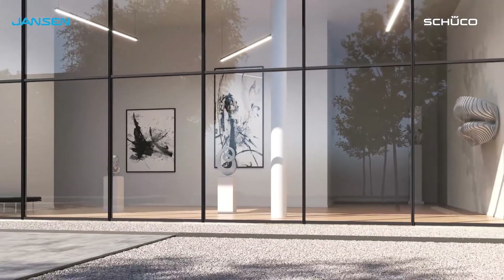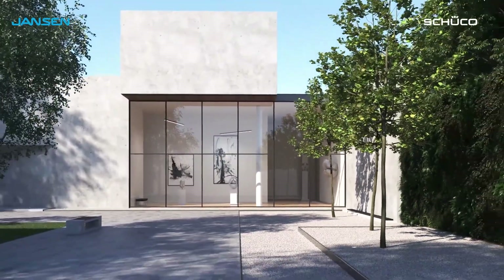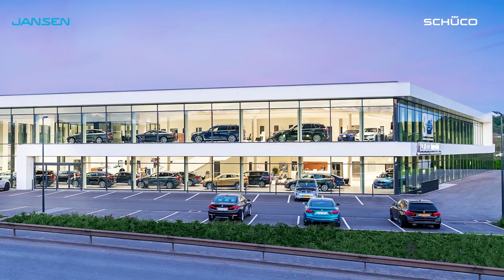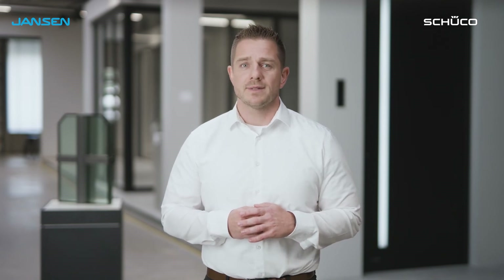Are you currently planning a glass façade that you want to transition from a standard façade to a security façade? Are you planning a project with an RC4 requirement? Or do you just want to find out more in general about the FIS RC4 façade? Get in touch, visit our website, or follow the link in the video description.